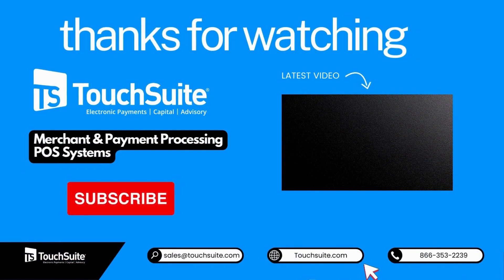For trusted payment solutions, visit TouchSuite's website — with over 20 years of experience. See you in the next video.